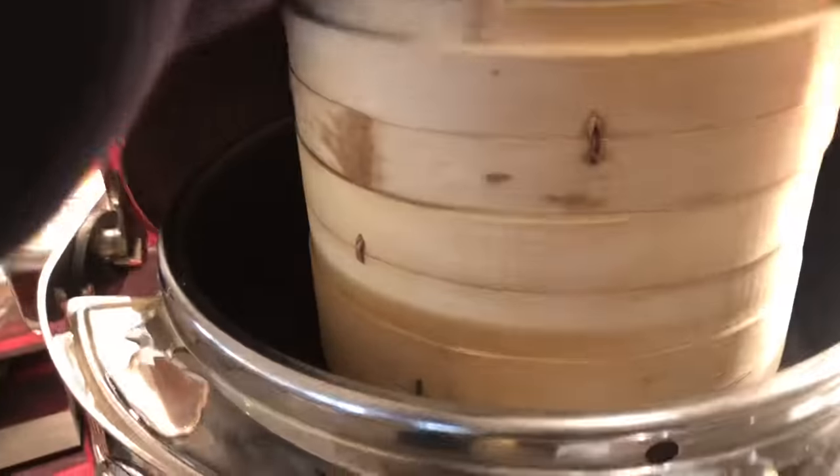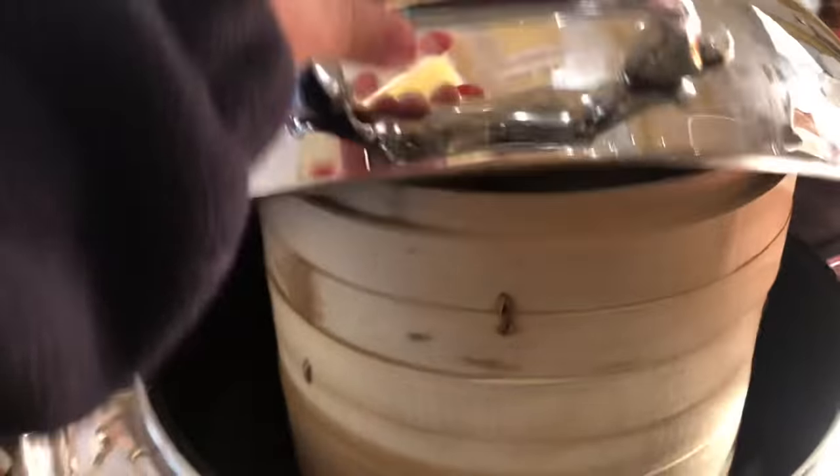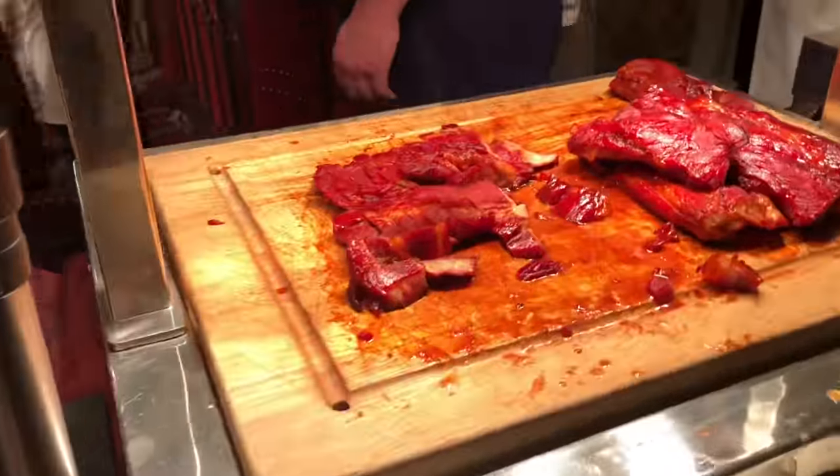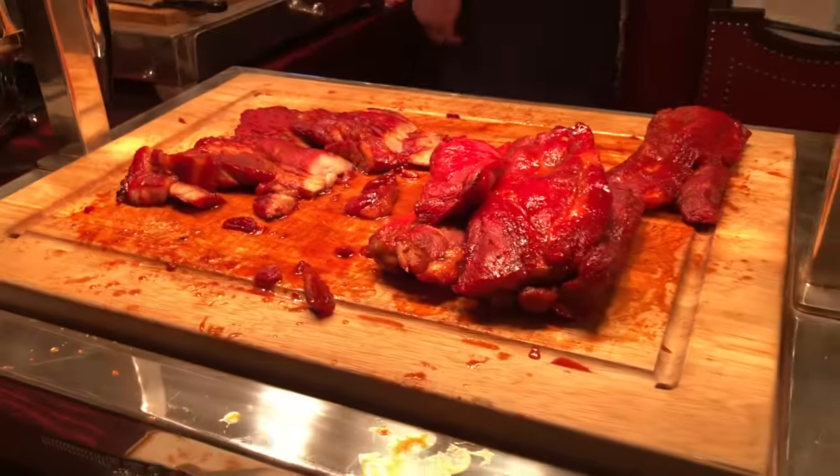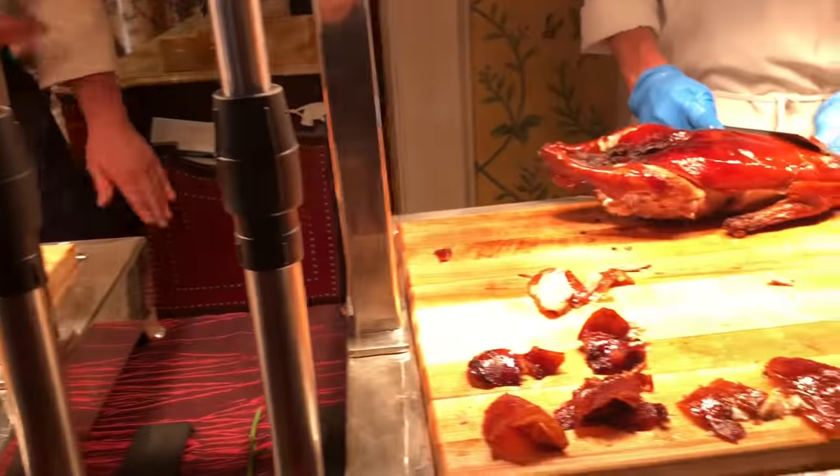Here we have steamed buns, and those go with either Chinese barbecue pork or Peking duck.